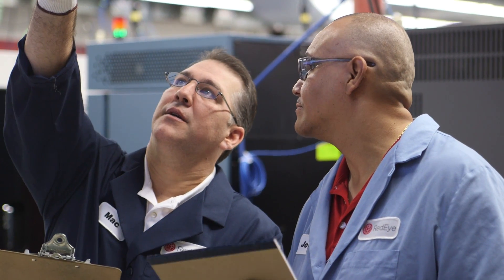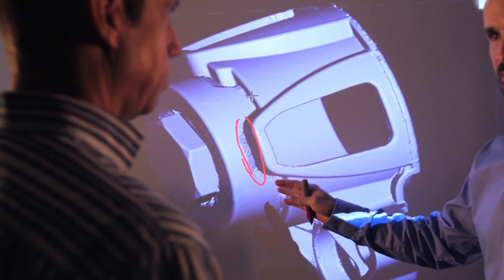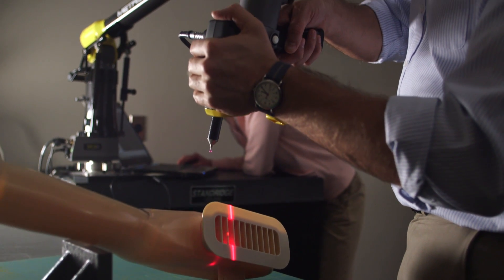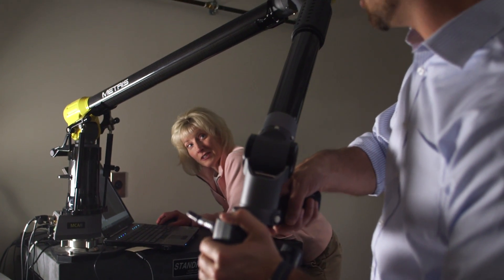At RedEye, we do more than simply build quality parts fast for our customers. It's really our passion to partner with customers, to help them realize their full potential through our services, and to help make their product ideas and dreams a reality, even if that means pushing the limits of our FDM and PolyJet technologies.